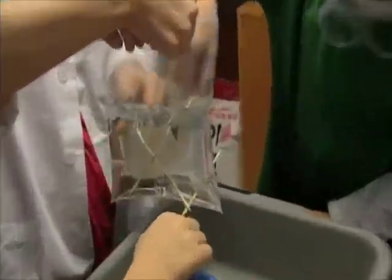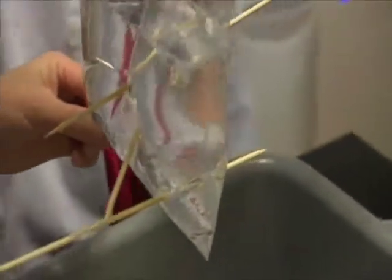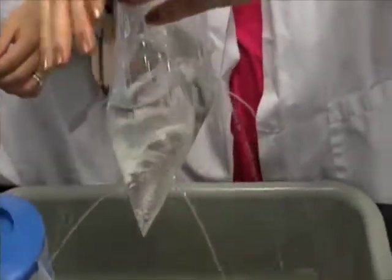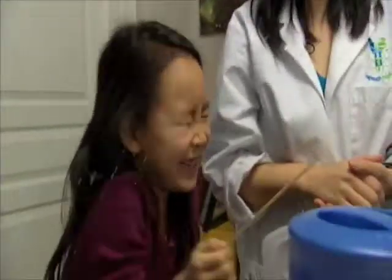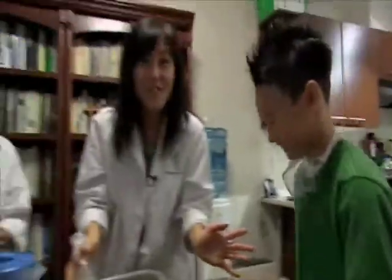Okay, so what happens if you pull the skewers out? Well, let's try. Okay, so everyone put your hand on the skewer that you put in. Wait till I say go. And we're going to pull it out. Ready? Set. Three, two, one, go. Ah! There we go. You've got a little fountain there, huh? Ah! Science can be messy. Science is fun!